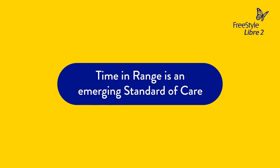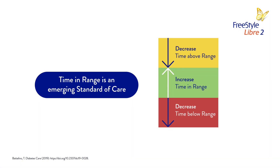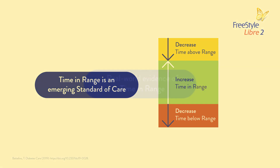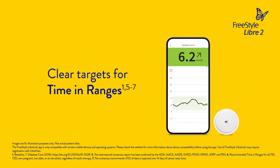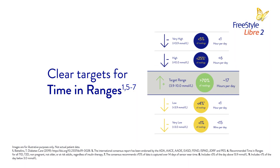Time in range is an emerging standard of care that complements HbA1c for better diabetes management. The primary goal for effective and safe glucose control is to increase time in range while decreasing time above or below range. A real-world study showed that patients who use the Freestyle LibreLink app experienced less glucose variability, lower average glucose, less time in hyperglycemia and more time in range versus reader users. And the new international consensus sets clear targets for time in range.